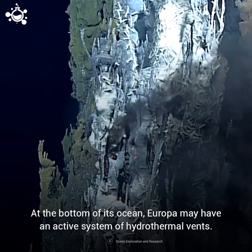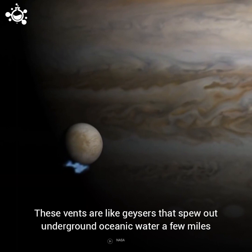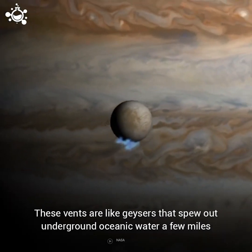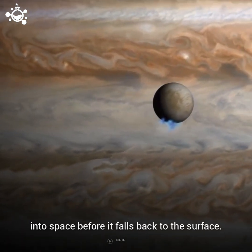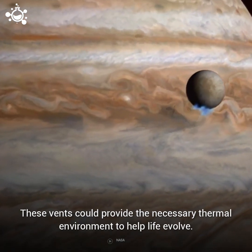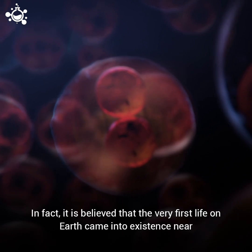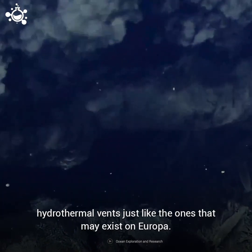At the bottom of its ocean, Europa may have an active system of hydrothermal vents. These vents are like geysers that spew out underground oceanic water a few miles into space before it falls back to the surface. These vents could provide the necessary thermal environment to help life evolve. In fact, it's believed that the very first life on Earth came into existence near hydrothermal vents just like the ones that may exist on Europa.